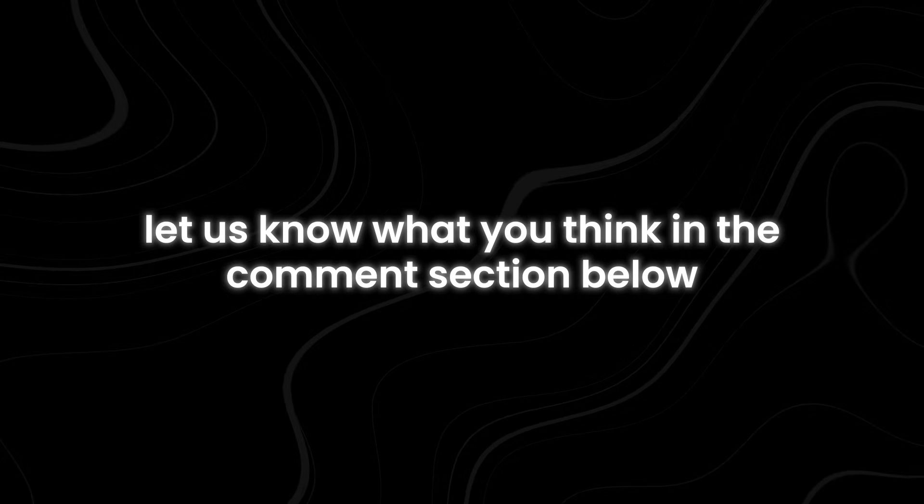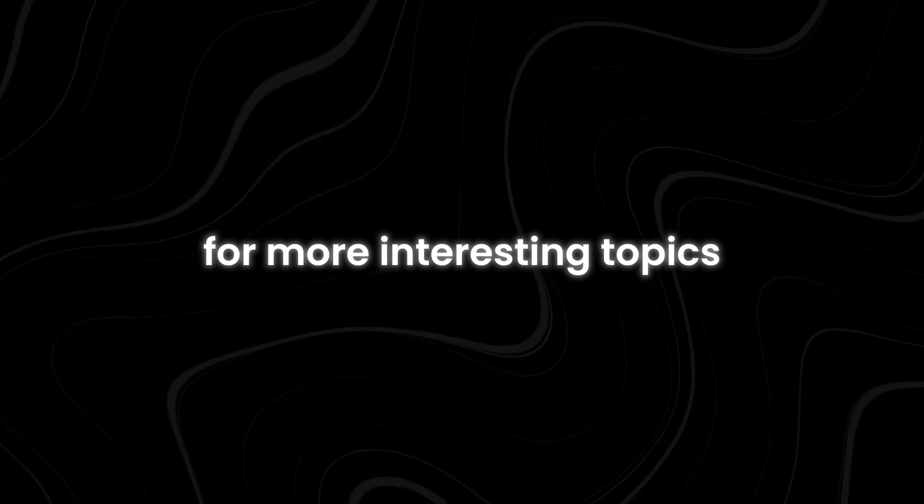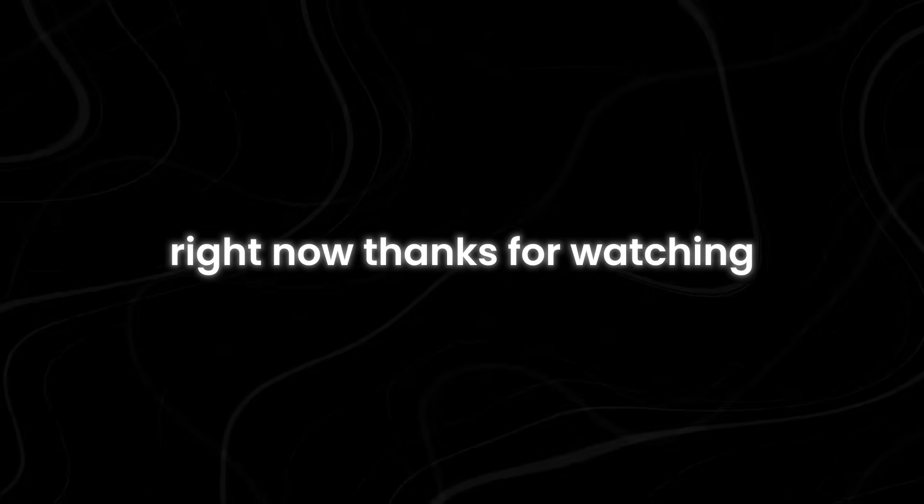If you have made it this far, let us know what you think in the comments section below. For more interesting topics, make sure you watch the recommended video on the screen right now. Thanks for watching.